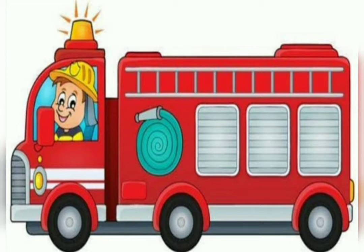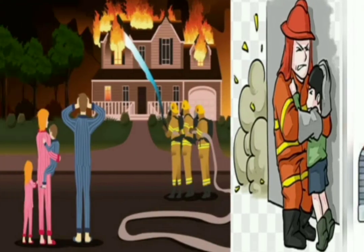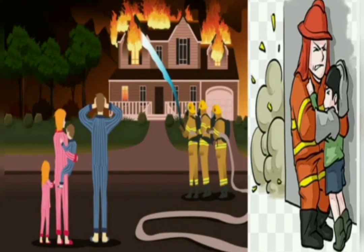Fire truck has water tank, hoses and ladders. The fire truck carries fire fighters. Fire fighters' job is to put out the fire and rescue people.